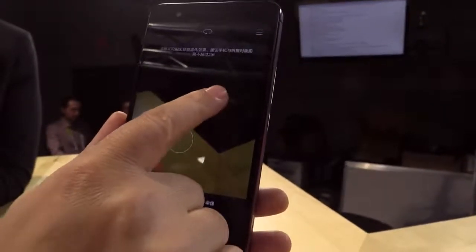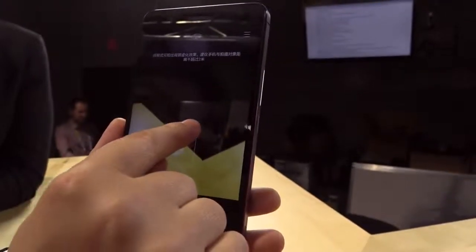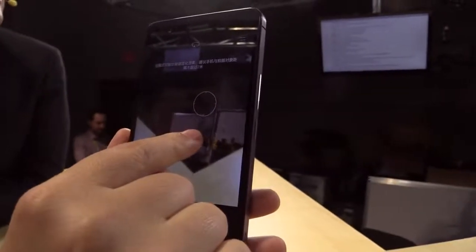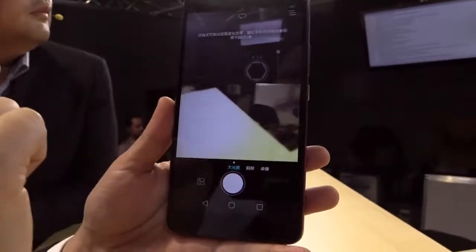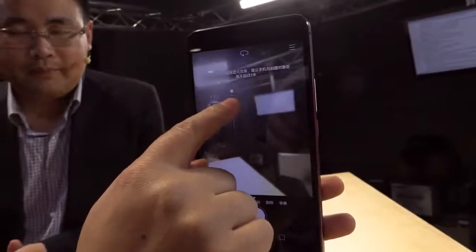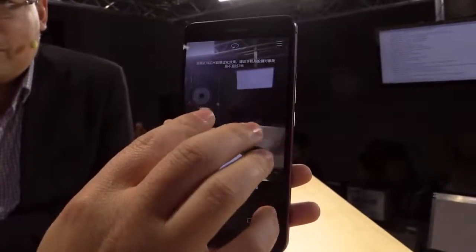So that's the camera interface. You can focus on different areas of the screen and get a lot of control with this camera application. It does have automatic modes, but if you're the type of photographer who really wants to take control of your pictures, you can do it with the Honor 6 Plus. Very nice — that is very cool.